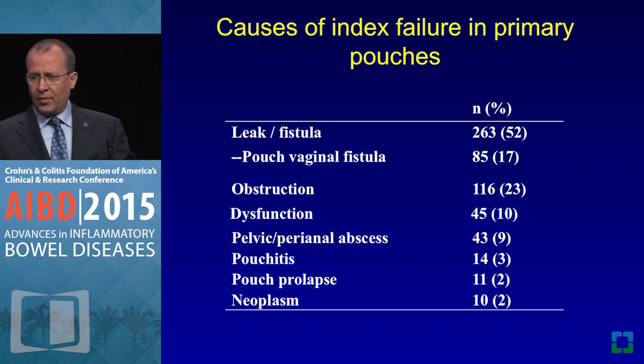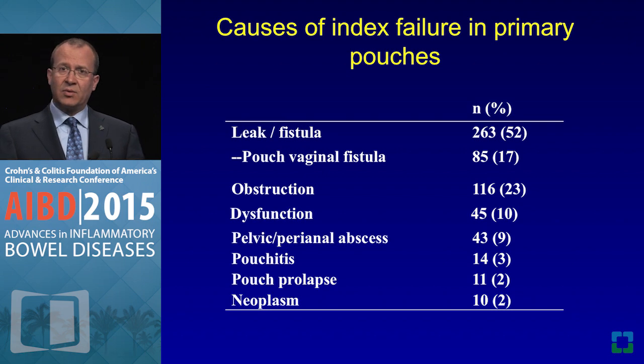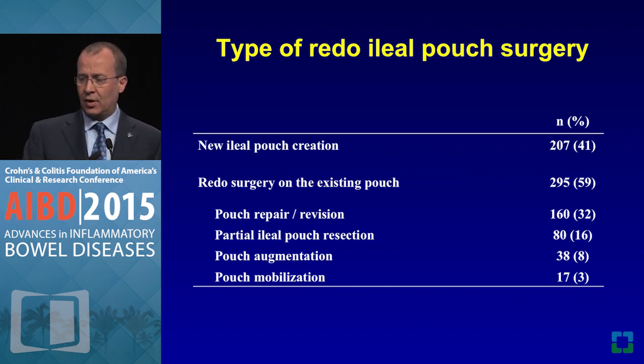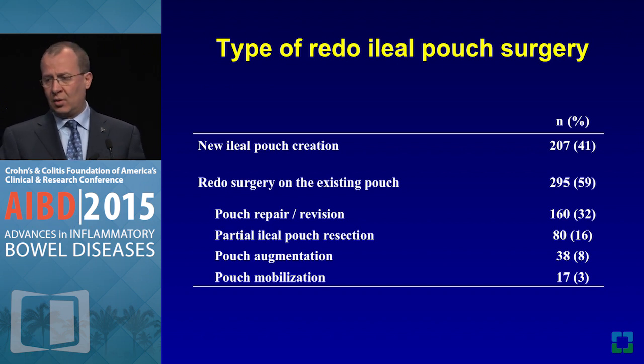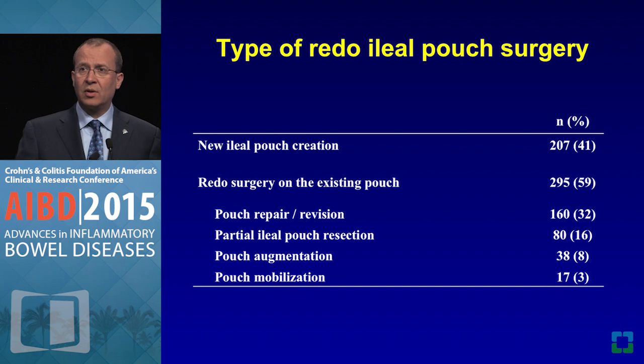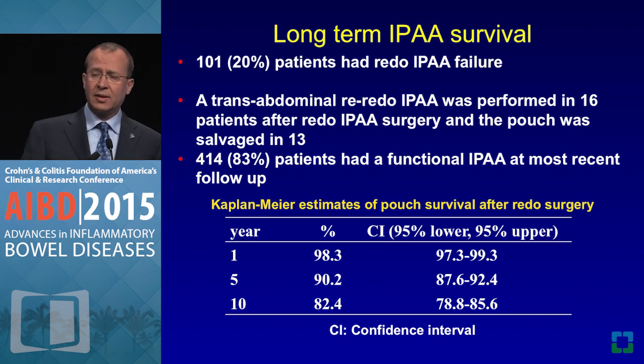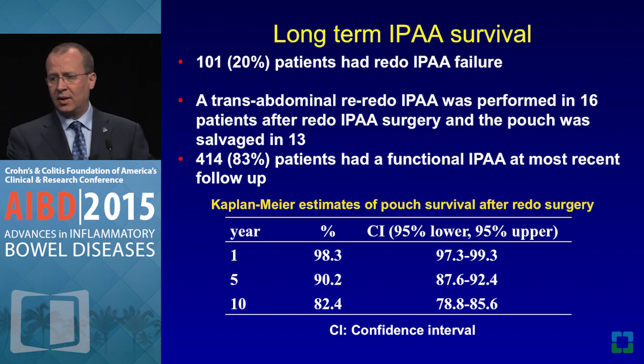Causes of primary pouch failure are most often sepsis. In our new data, around 59% of the time we can use the old pouch, but 41% of the time we had to create a new one. You need to be creative — augment the pouch, mobilize the pouch — to give that fellow human being another chance. The results are pretty good: 10-year pouch survival is over 80% and 5-year is over 90%. Sometimes it takes another attempt — the case I showed was actually a second redo patient. We have 16 such patients, now up to 22, and pouch salvage was achieved in about 18, which is promising.